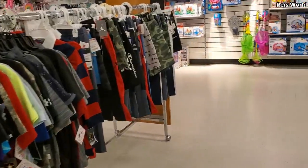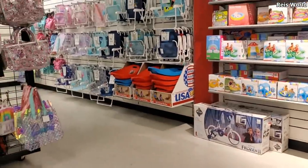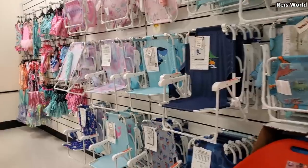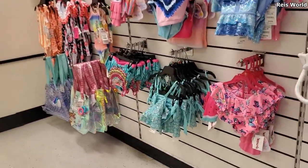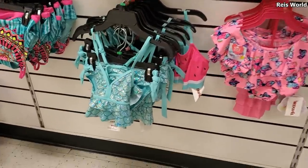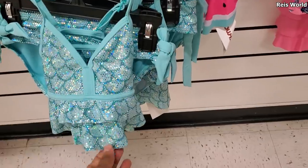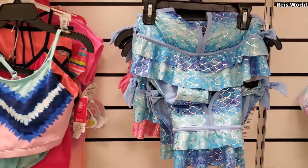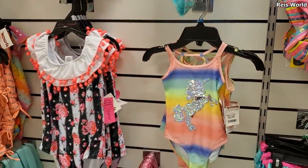Alright you guys, thank you so much for joining me on the children's walkthrough. I hope all of you have a great day or night — please stay safe and I will see all of you in the next video. Oh yeah, they do have swimwear but only a little over here in the corner. Look at that little top — $13, $13, $10, $14, $14, $14, $15, $15, $15, $15, $16, $16.